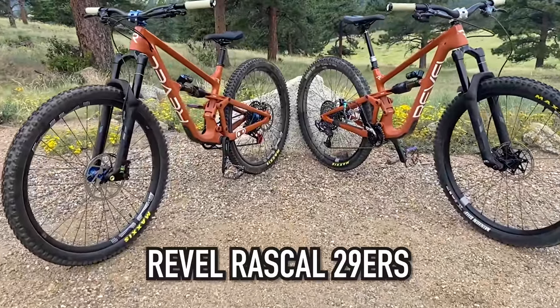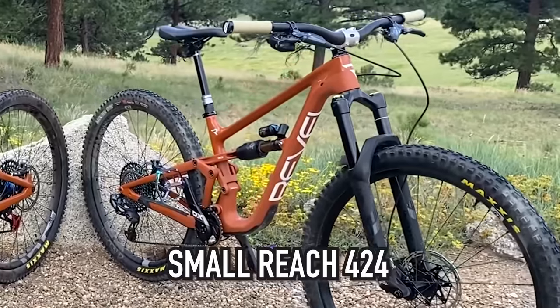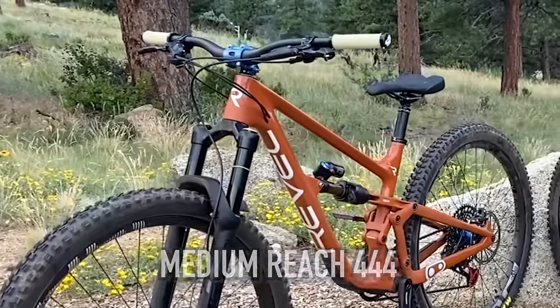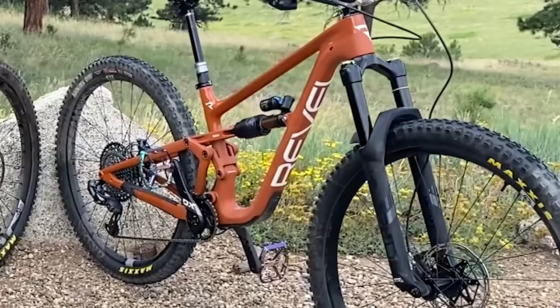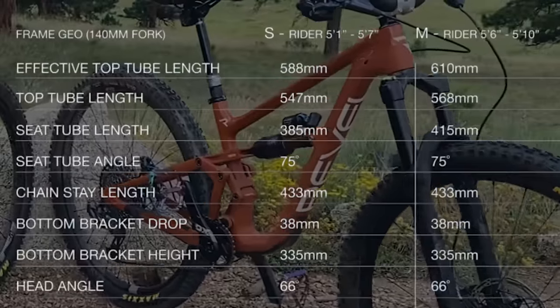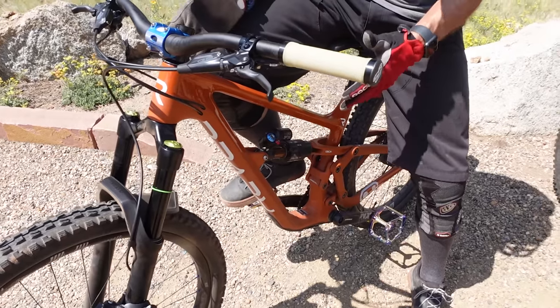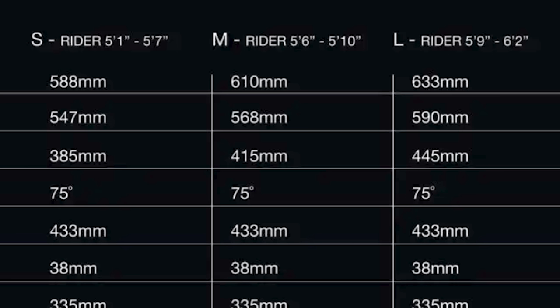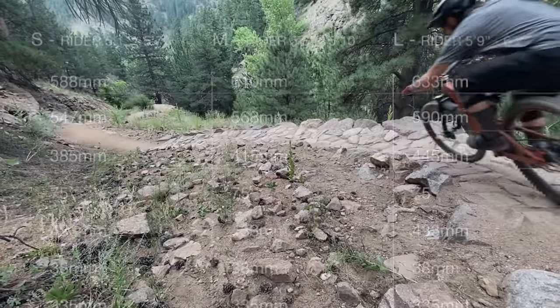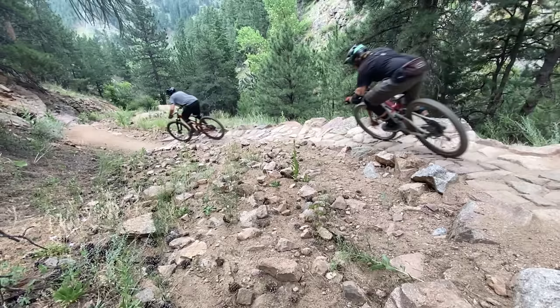Let's meet the bikes. We have two 2021 Revel Rascal 29ers. The small with a reach of 424, the medium with a reach of 444. Both have 130 millimeters of rear and 140 millimeters of front suspension. Revel recommends their small for riders 5'1 to 5'7 and their medium for riders 5'6 to 5'10. At 5'9, Revel recommends either the medium or the large for me. We're not big fans of these manufacturer size charts — you cannot trust those at all, because they're completely arbitrary.